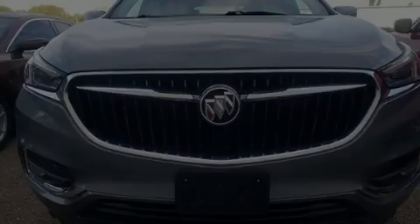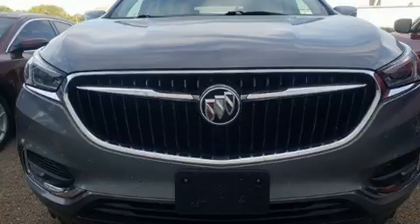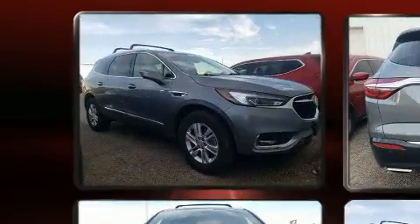Experience driving perfection in the 2019 Buick Enclave. It features an automatic transmission, all-wheel drive, and a refined six-cylinder engine.